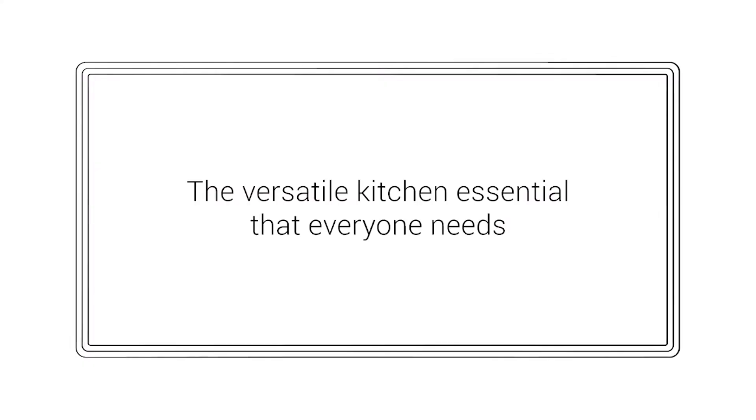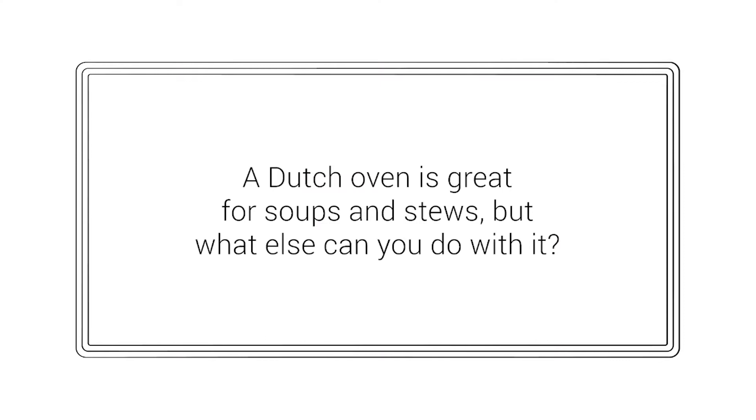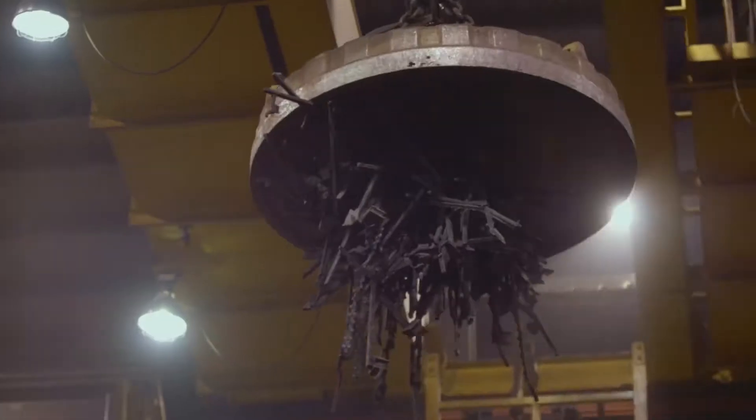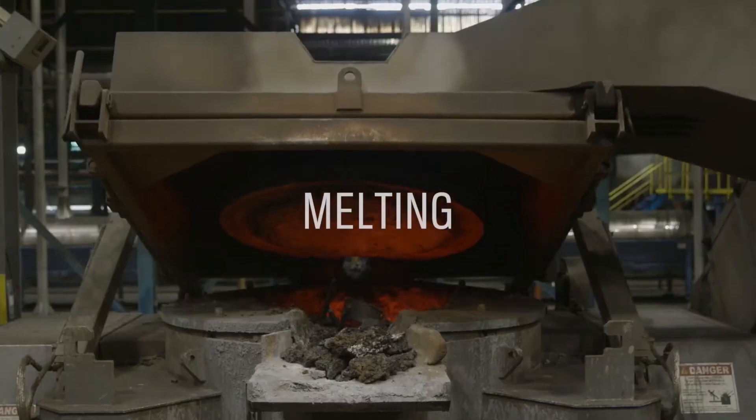A Dutch oven is essential for any serious cook worth their salt. The kitchen workhorse is a heavy pot with a tight-fitting lid, usually made from enameled cast iron, which you can use on the stove or in the oven. Once you've braised a roast or simmered a stew in one, you'll never look back.